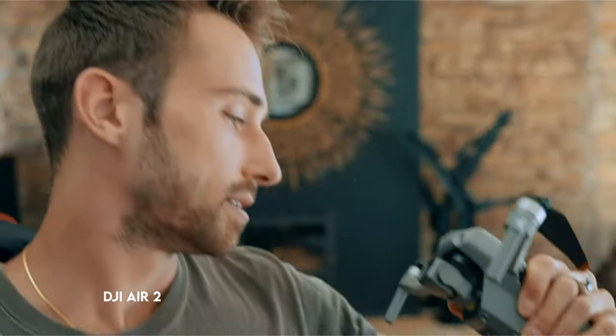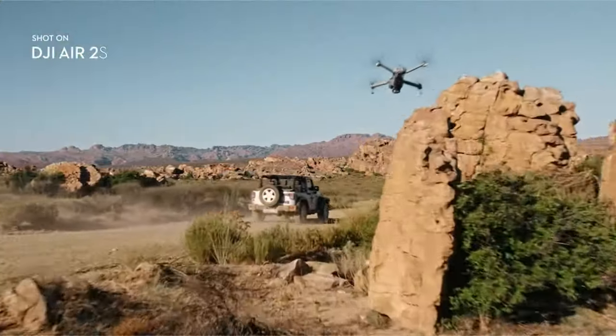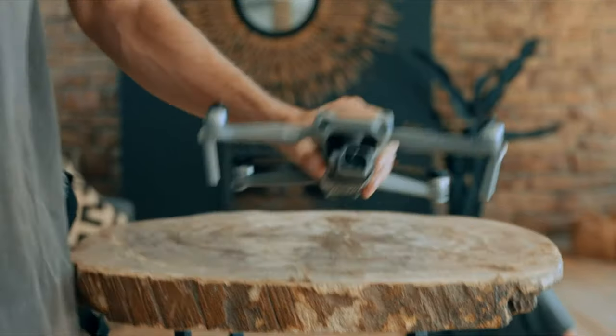At number 3: the DJI Air 2S. The DJI Air 2S is a unique drone equipped with a 1-inch image sensor and a massive 2.4 megapixels, allowing it to produce breathtaking 5.4K at 30 FPS and 4K at 60 FPS footage.